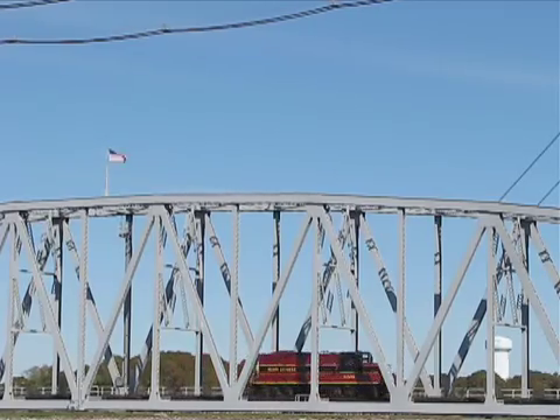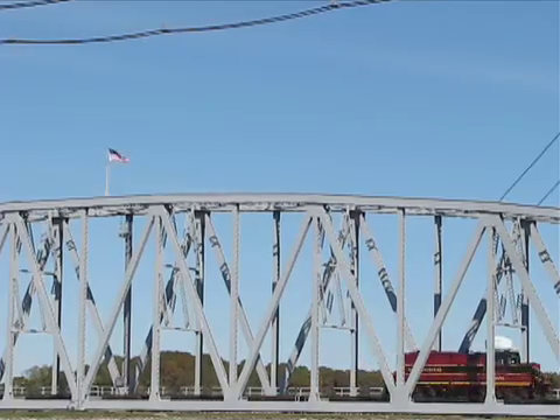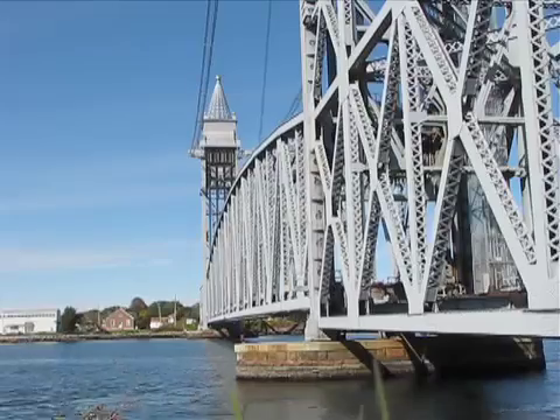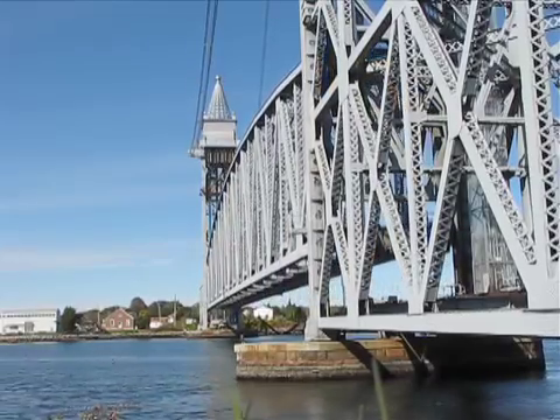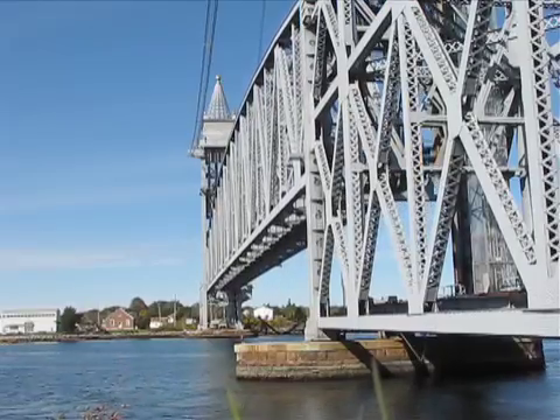Construction for the current bridge began in 1933, and the first train crossed the newly completed railroad bridge in 1935. Today, the bridge is mainly used by trains hauling trash to the waste-to-energy plant in Rochester. The bridge is also used by a seasonal dinner train.